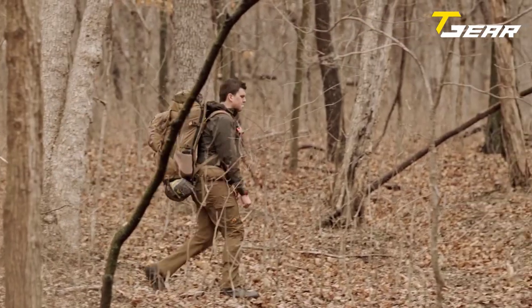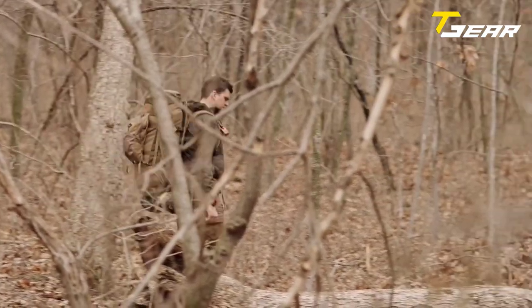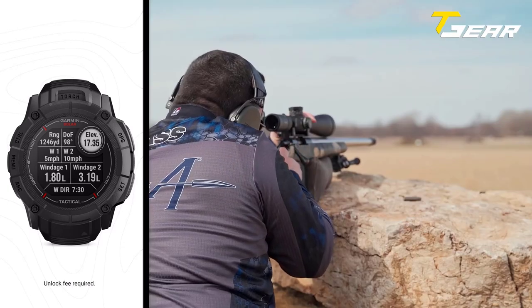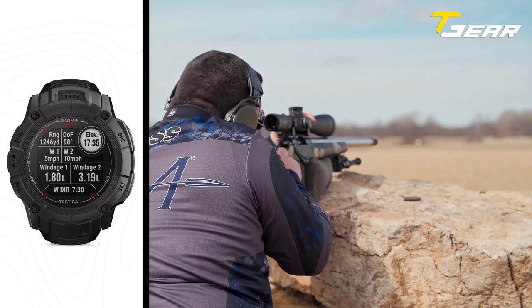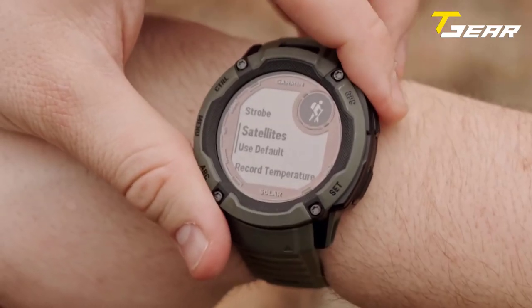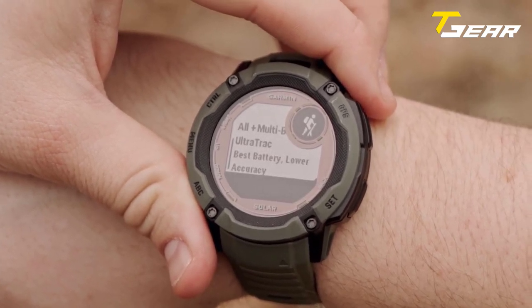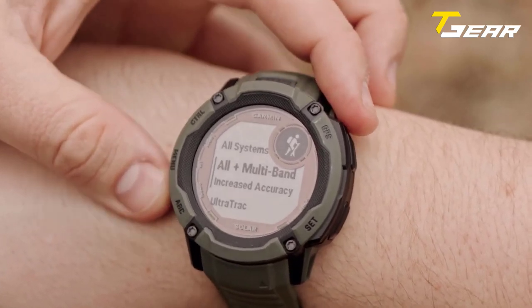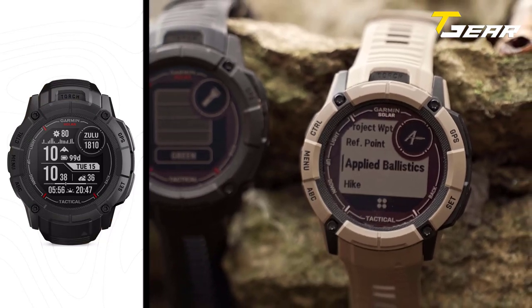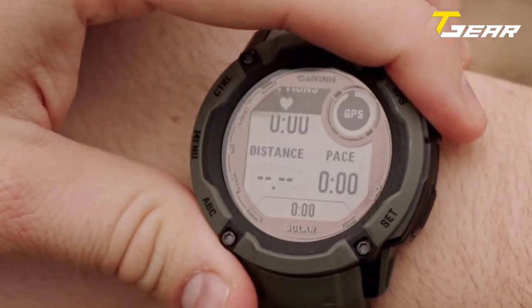It meets US Military MIL-STD-810 standards for thermal, shock, and water resistance, making it a trusted companion in the harshest environments. For tactical professionals, the Garmin Instinct 2X Solar offers a comprehensive suite of features including a built-in multi-LED flashlight with adjustable intensities and strobe settings, night vision compatibility, and a stealth mode that prevents the storage and sharing of GPS positions. It also features a dual position format for syncing location, a ballistics calculator unlockable through the Garmin app, and a jump master mode for calculating high-altitude release points.